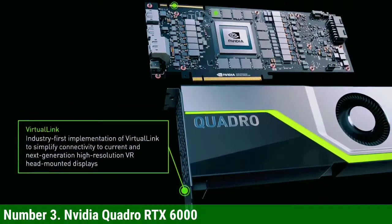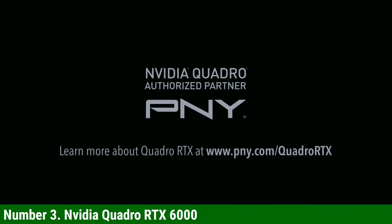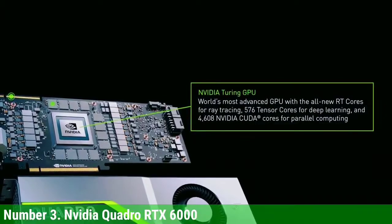If the Quadro RTX 6000 seems VRAM-limited for your purposes, opt instead for the Quadro RTX 8000 — most of the specs are the same, but VRAM is doubled.